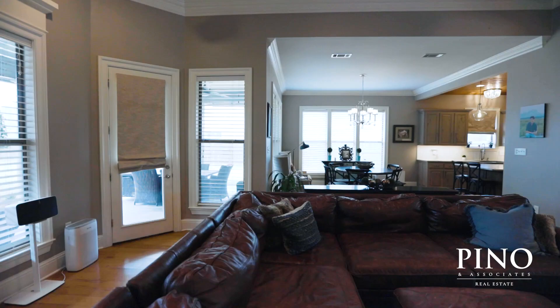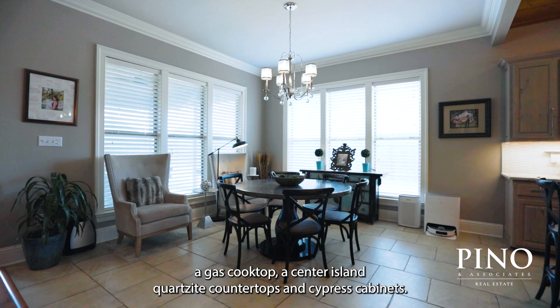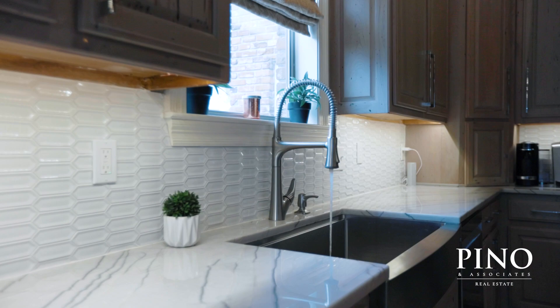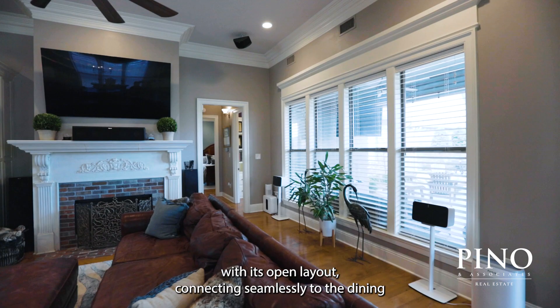The kitchen is a chef's dream equipped with stainless appliances, a gas cooktop, a center island, quartzite countertops, and cypress cabinets. You're sure to enjoy the views of the backyard and the covered patio from both the breakfast and living room areas. The living room is perfect for entertaining with its open layout connecting seamlessly to the dining and breakfast areas.